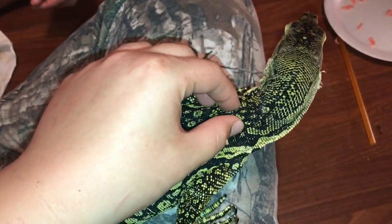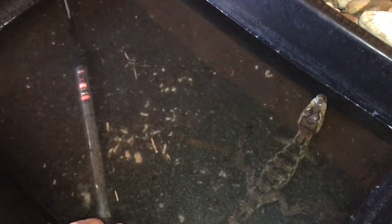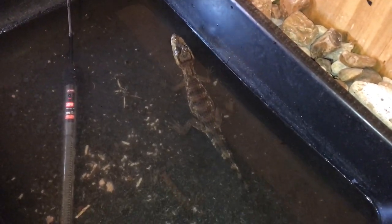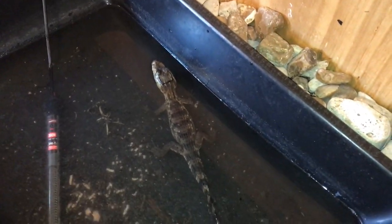This is my caiman chilling in his water bowl. That oil on top of the water is from fish, nothing else. His appetite hasn't been great because his heater went out, so I need to get him a new one. He's grown about 4 inches since I got him, but it's pretty slow growth. I'm going to change his water right now.